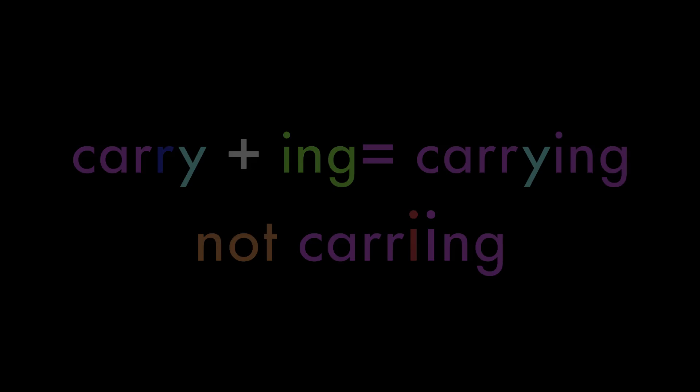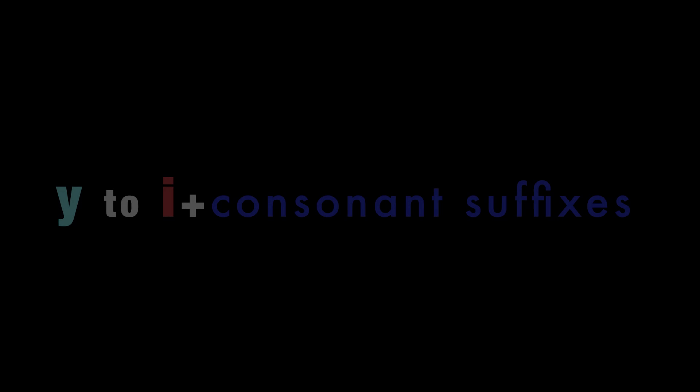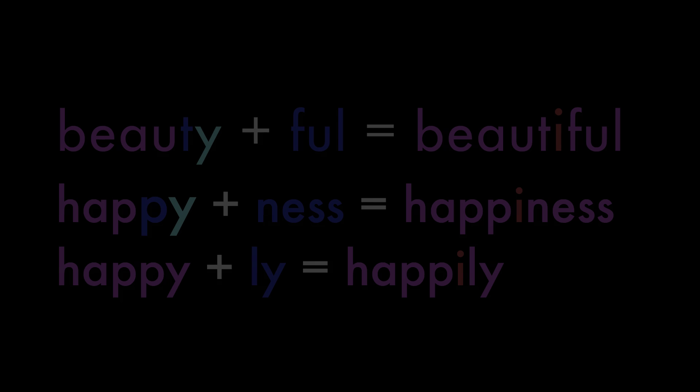Let's look at Y to I before consonant suffixes. Take beauty: the T plus Y, add -ful and the Y becomes I — beautiful. Happiness — with an I. Happily — with an I. Exceptions are drier, drying, dryish, dryness, slyness.